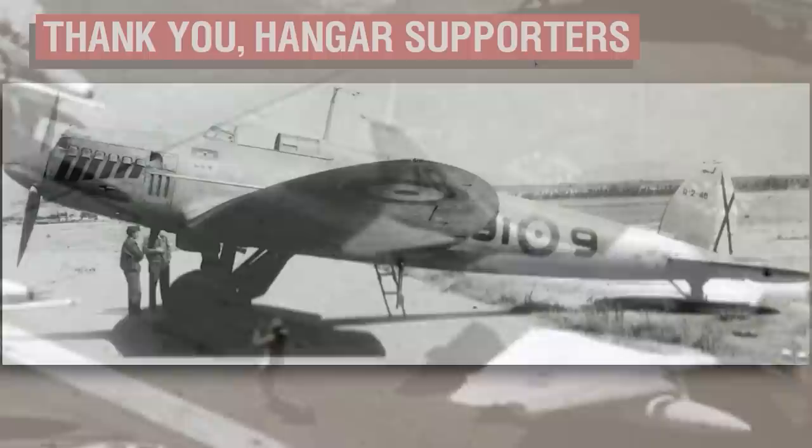As always, thank you all so much for watching, and an even bigger thank you goes out to the Patrons, with a special shout-out to Deliardo, Kevin, Bane, and FB for their support as Wing Commander tier Patrons. Thank you all so much for watching, and I'll catch you all next time. Goodbye.